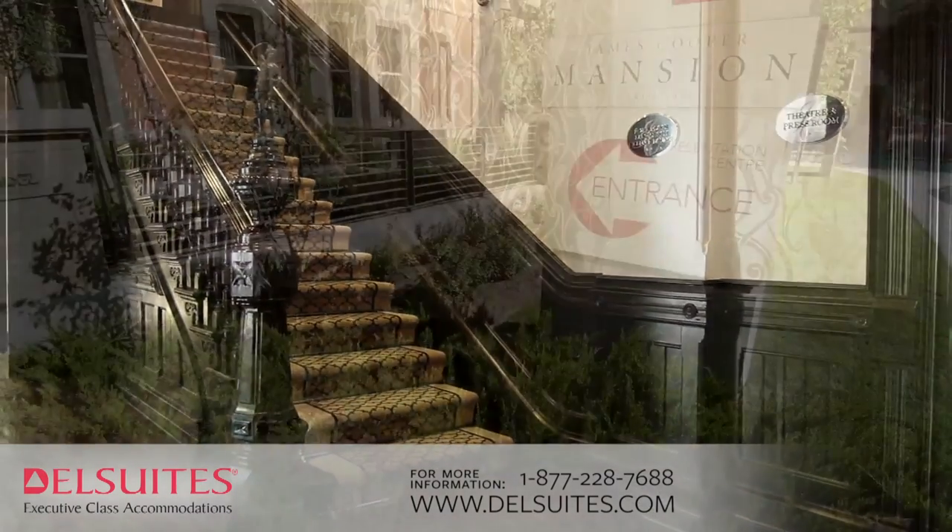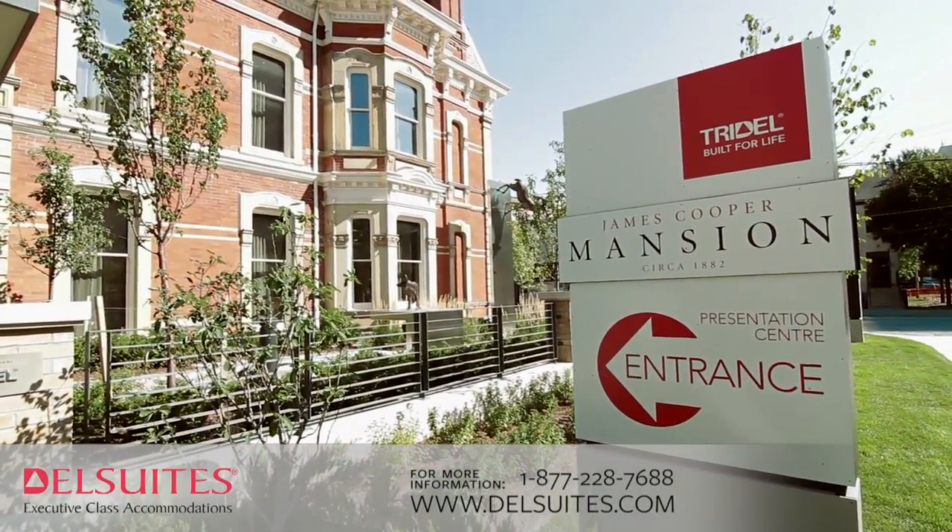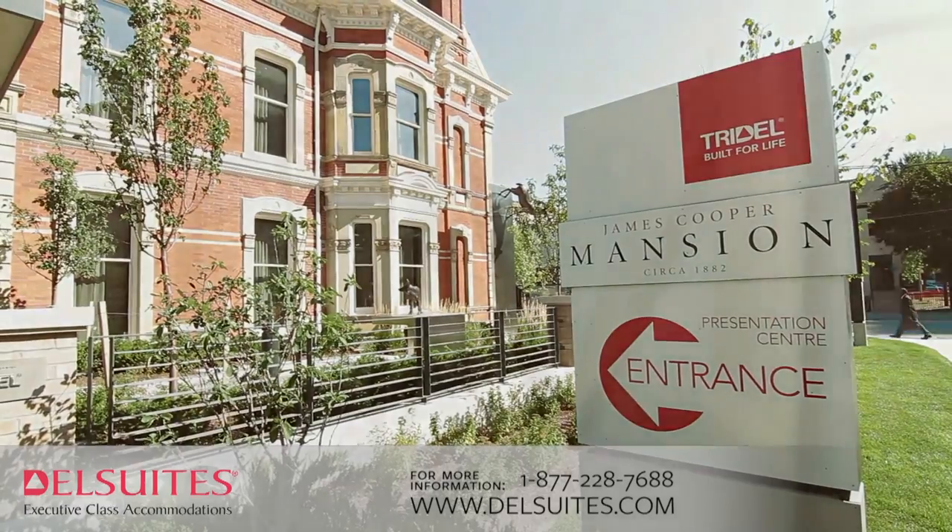Adorning the property are sculptural pieces entitled Inversion by sculptor Eldon Garnett, which are the artist's reflection on urban interaction with nature.